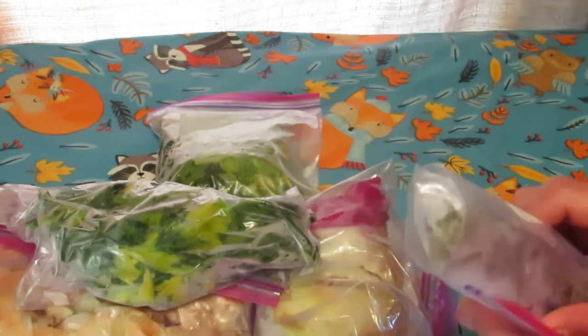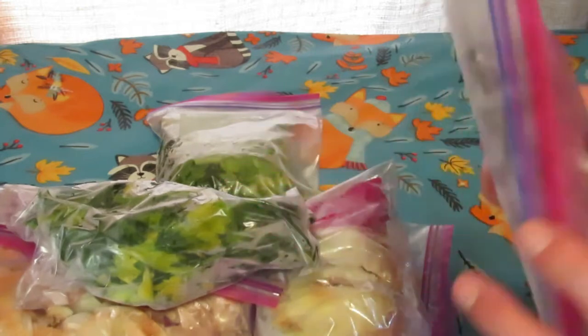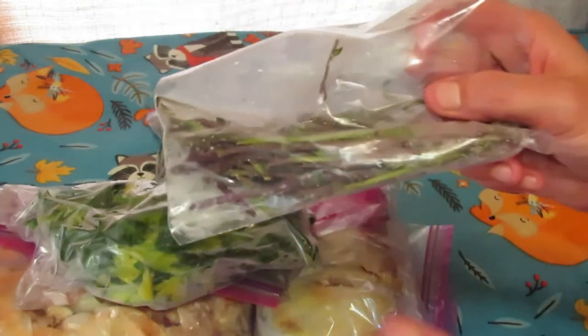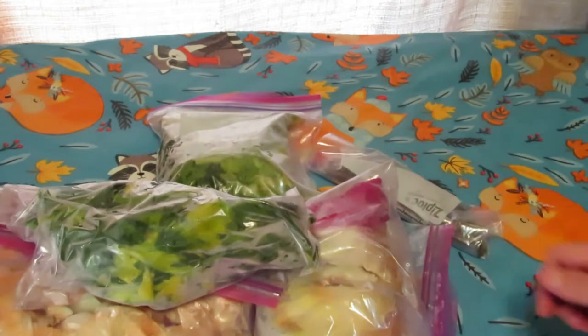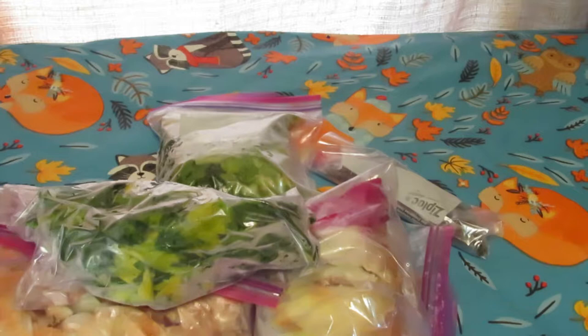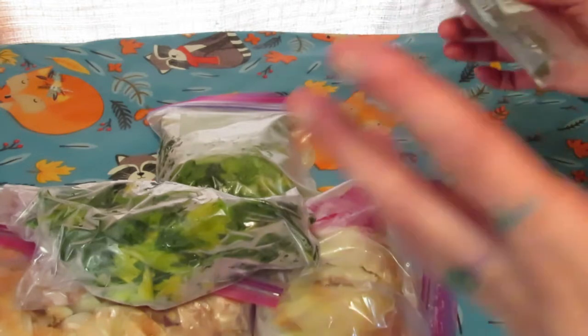I always make tomato veggie stock using the skins and butts of tomatoes when making stewed tomatoes, then I add a bag of onions and a bag of celery scraps. This is a bag of mint stems — I freeze them and use them for making my husband's big jars of mint tea. He just pops the top off, adds a tablespoon of honey, mixes it up, and drinks it right out of the mason jar.